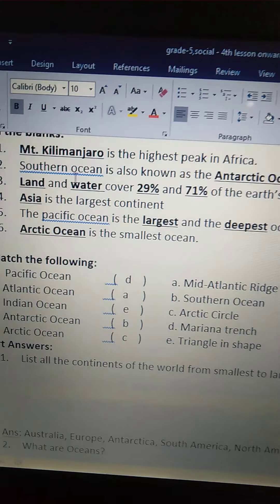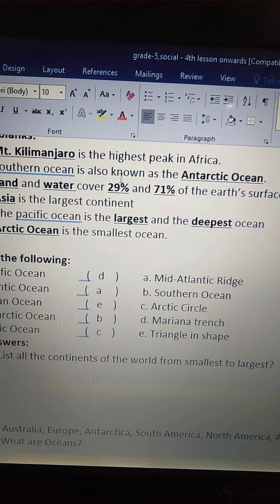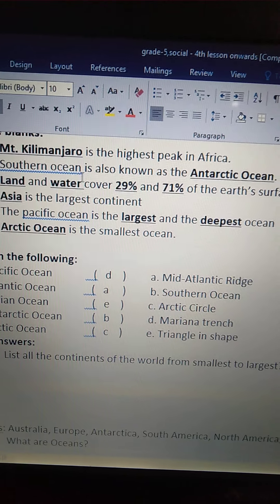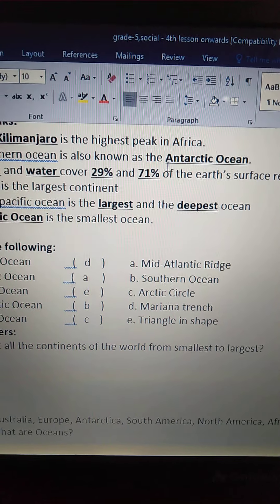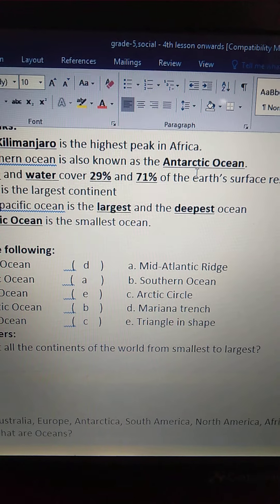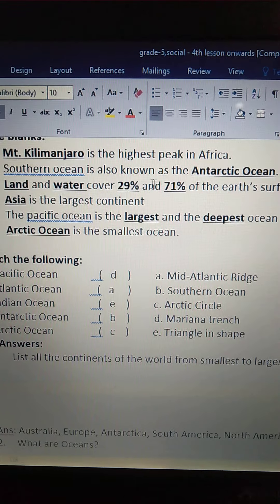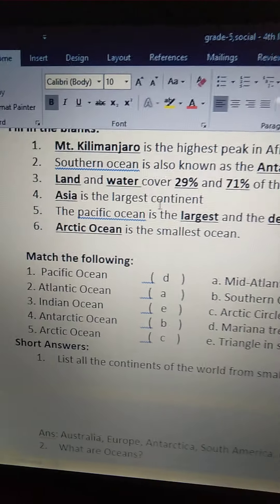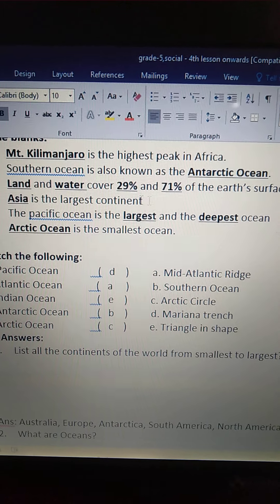Next one: Southern Ocean is also known as the blank. Southern Ocean is also known as the Antarctic Ocean — A-N-T-A-R-C-T-I-C — Antarctic Ocean. Southern Ocean is also known as the Antarctic Ocean.